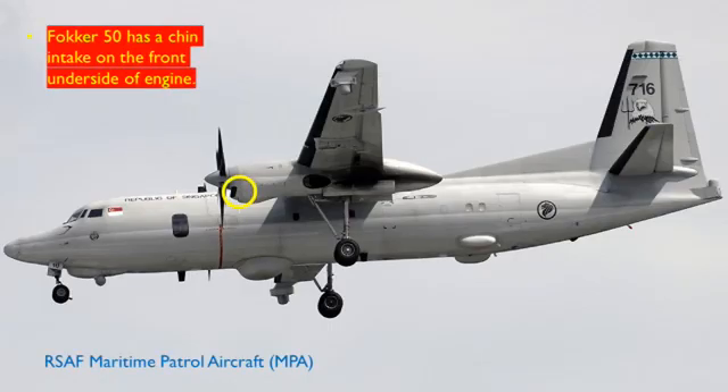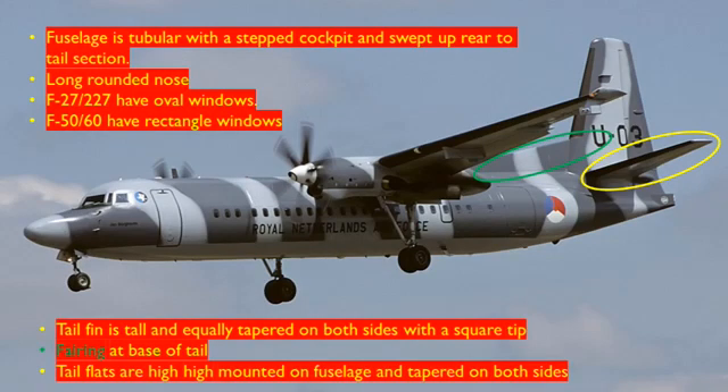This is the Royal Singapore Air Force Maritime Patrol aircraft, the MPA variant of the Fokker 50. The Fokker 50 has a chin intake on the front underside of the engine, visible in the yellow circle. This aircraft originally belonged to the Royal Netherlands Air Force but was later sold to the Peruvian Air Force.